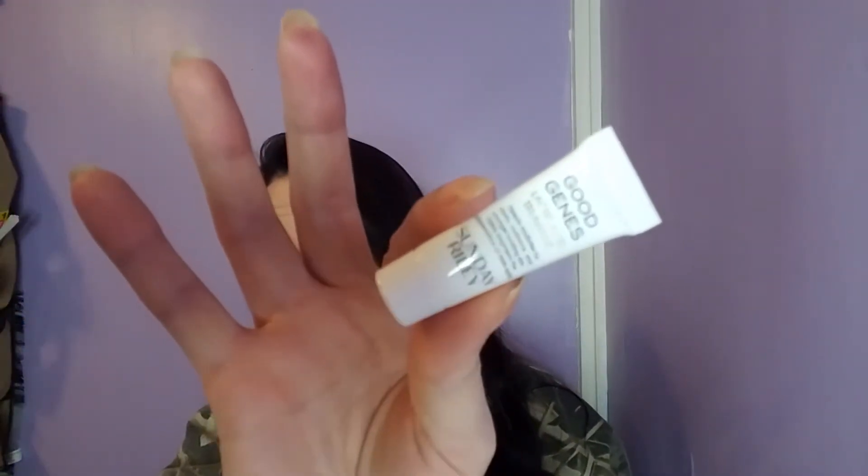Sunday Riley Good Genes All-in-One Lactic Acid Treatment, full size $105 — because I just have $105 laying around. I've heard good things about this. It says deeply exfoliates for clarity, radiance, and younger looking skin, and visibly brightens the appearance of dark spots. I don't have dark spots — I have light spots. I have hypopigmentation where I have white spots all over my face about the size of a pencil eraser, and they are hard to take care of and cover up with makeup unless you're using blurring products.